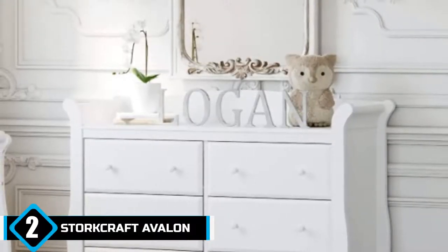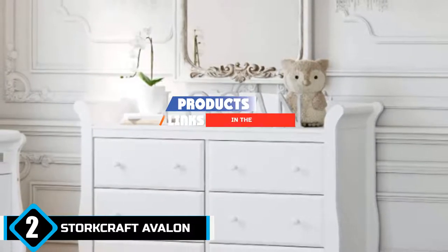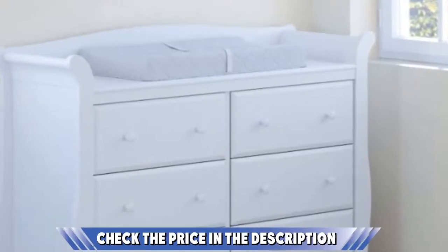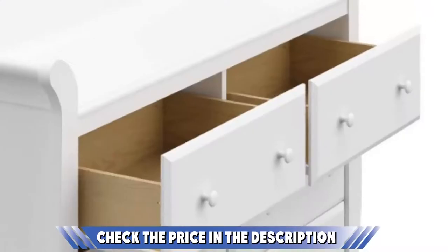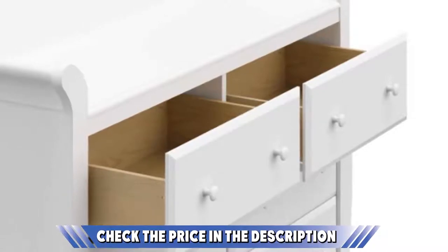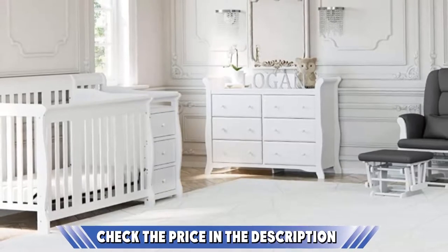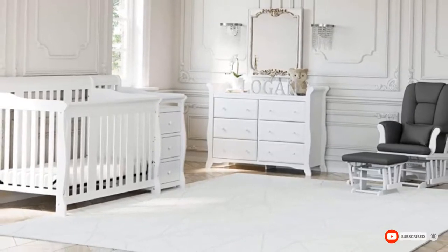Moving on to number 2, the StarCraft Avalon 6 Drawer Universal Dresser. The StarCraft Nursery Dresser offers a variety of furniture pieces for a nursery. The Universal Dresser is convenient as it has a changing table on top. This Avalon 6 Drawer Universal Dresser is available in white or black. The body is a blend of wood and composite materials with steel rails. This nursery dresser stands just over 40 inches tall and the top surface measures 17.52 x 50.89 inches. There are 6 spacious drawers to help organize the baby's clothing and more. Unlike the dresser above, there is no front rail and it does not come with a changing pad — you have to get one separately. Please check the link in the description below.